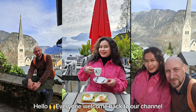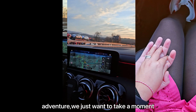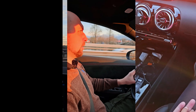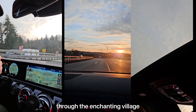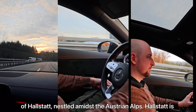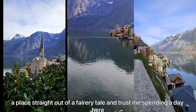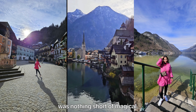Hello everyone, welcome back to our channel. Before we dive into today's adventure, we just want to take a moment and say thank you for your support. Today we are taking you on a journey through the enchanting village of Hallstatt. Nestled amidst the Austrian Alps, Hallstatt is a place straight out of a fairy tale, and trust me, spending a day here was nothing short of magical.